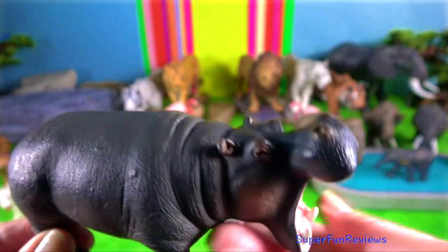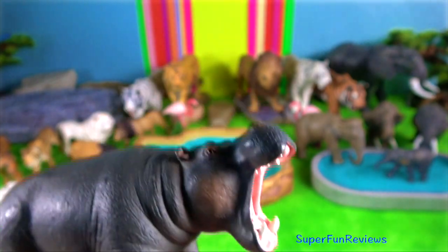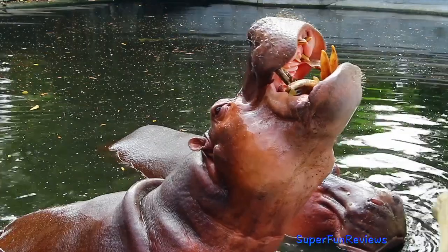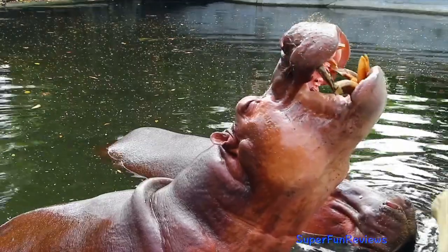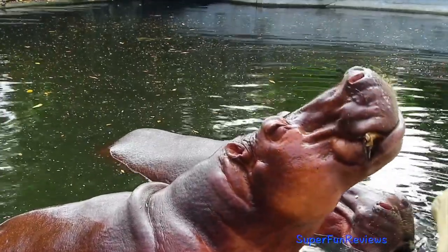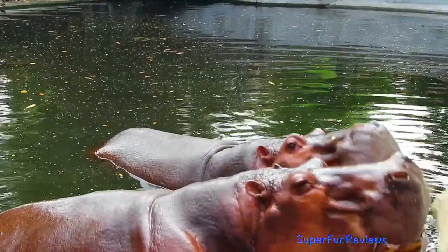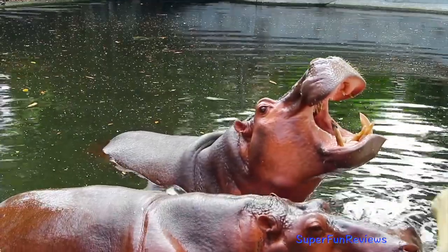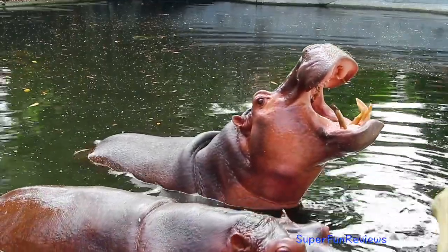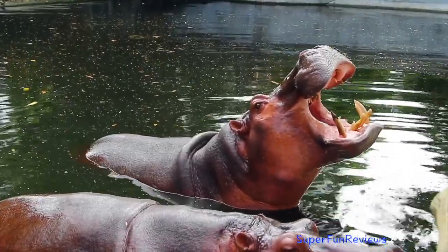Male hippos have very unique and unusual genitals. The testicles of the male hippo only partially descend into the body and they do not have a scrotum, making it look like the testicles are completely invisible. The penis also retracts into the body when it is not erect.